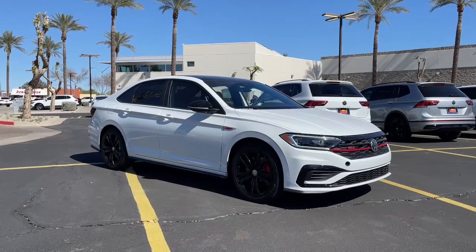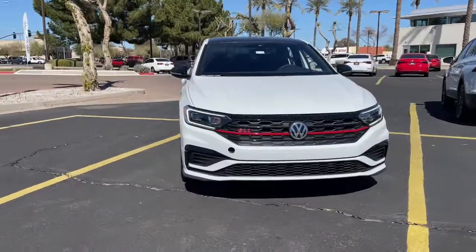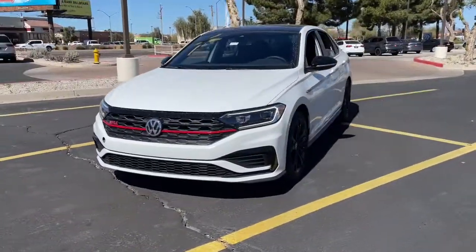Get into the 2021 Volkswagen Jetta GLI. Excitement and satisfaction come standard with this Jetta GLI.